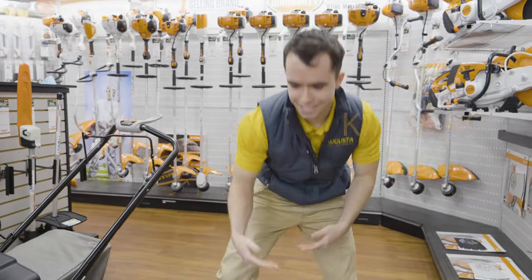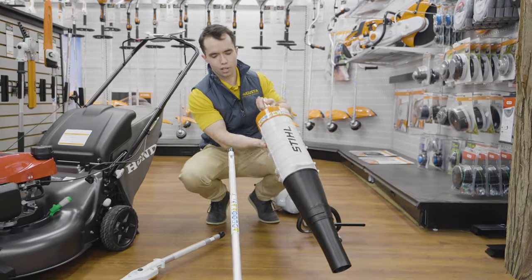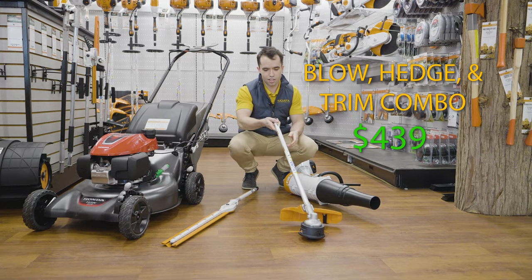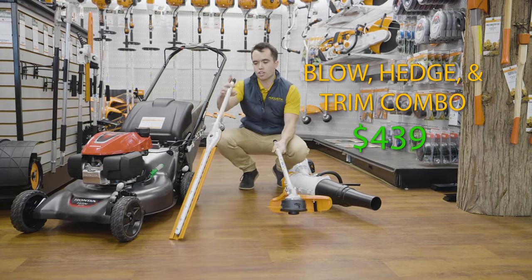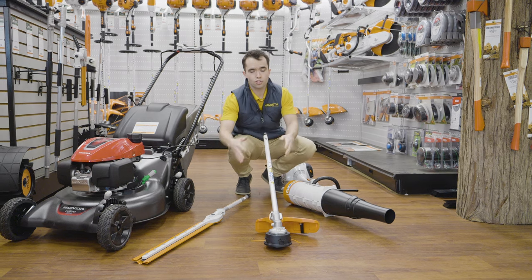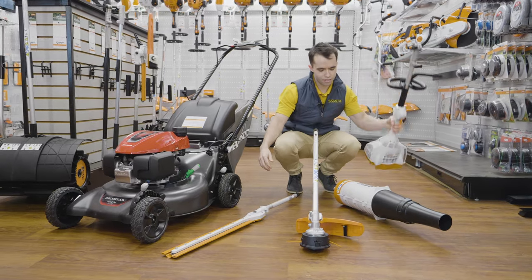What you'll be able to do is attach different attachments. Right here I've got three: a blower, a weed whacker, and a hedge trimmer. Each of these is about $150 each. To get the exact prices: the hedge trimmer is $179, the weed whacker is $130, and the blower is $130 as well. So when we add it all up, we've got $420 for the mower and about $120 to $130 a piece for the attachments, plus a couple hundred dollars for the actual trimmer head itself.